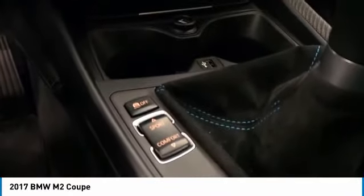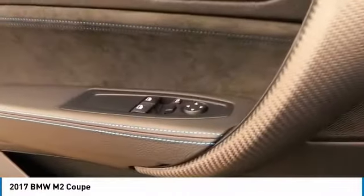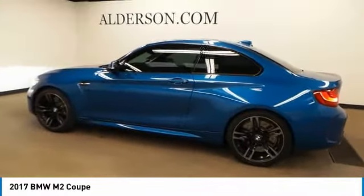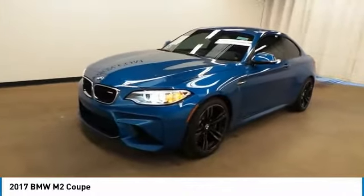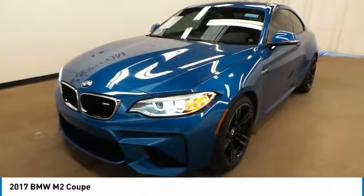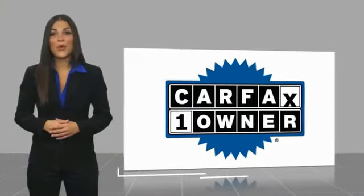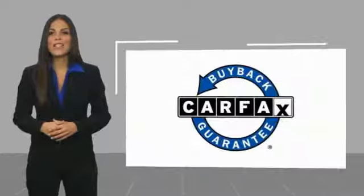The BMW M2 Performance Coupe. This is a one-owner vehicle with a Carfax Vehicle History Report. Be sure to find a complimentary copy of this report online or contact the dealership. This vehicle qualifies for the Carfax Buyback Guarantee.